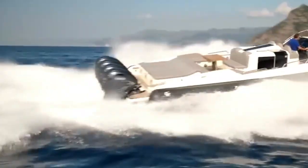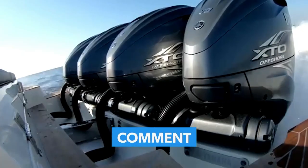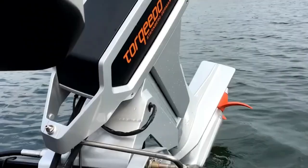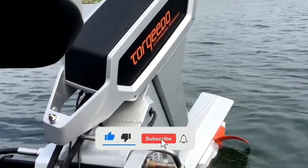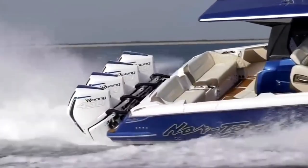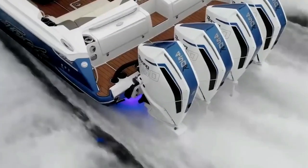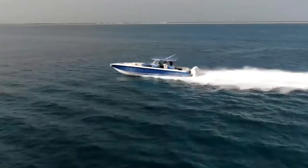Now I want to hear from you — what's on your transom and why? Drop a comment below and tell us your story. If you learned something new, give this video a like. And if you're all about getting the most from your boat, consider subscribing. We've got more breakdowns, comparisons, and deep dives coming soon. Thanks for watching, and until next time, happy boating!